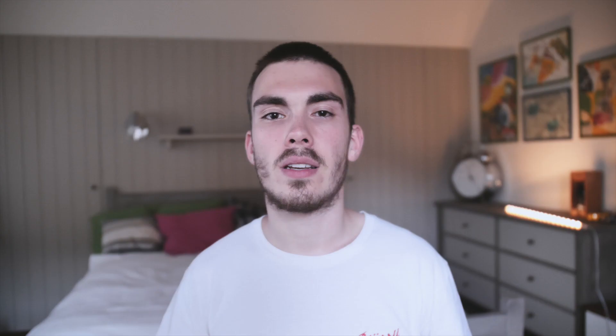Do you remember when I said the series consists of 20 different car models? That didn't really happen in the end, as Warhol unexpectedly died on February 22nd, 1987, after only finishing 8 models in 35 smaller pictures and 12 large scale paintings. That's unfortunate — the poor guy was only 58 years old. At least he left behind quite a diverse collection of artworks and influenced generations of artists to come.